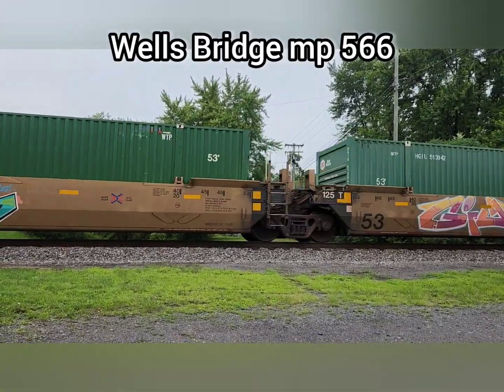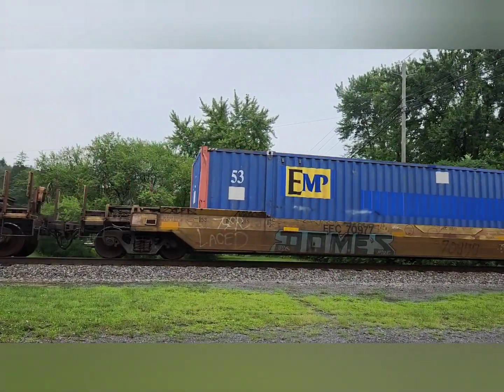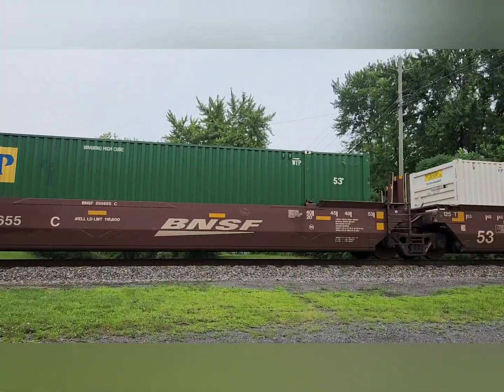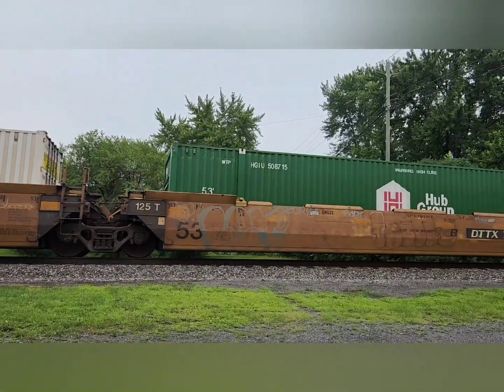This is Norfolk Southern Train 264, a daily animal from Chicago, Illinois, 43rd St. Yards, to AR, Massachusetts. The MEC C40-8 trailing second of three is always a treat to see.